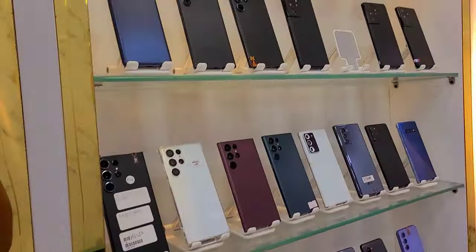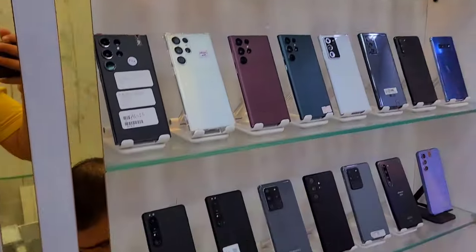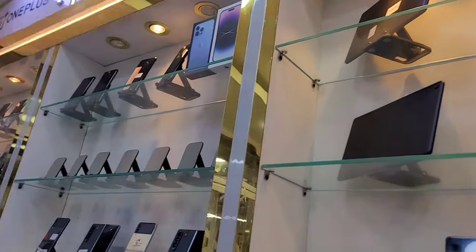We have Samsung Galaxy S22, S23, Note 20, Sony, Sharp, LG, and many more. We also have tablets for sale as well.